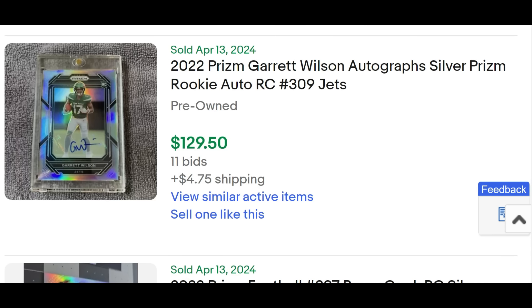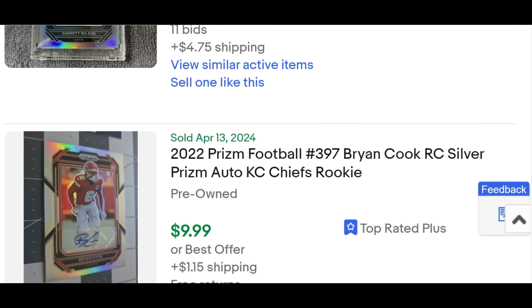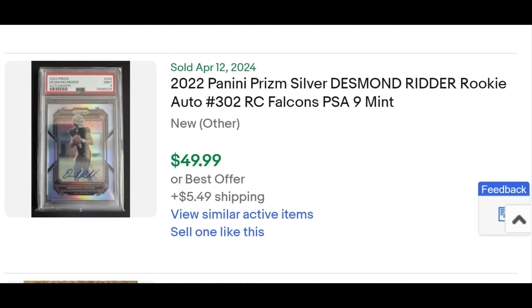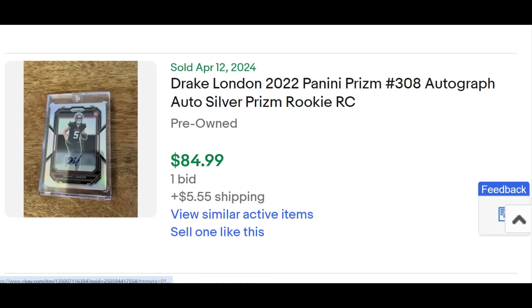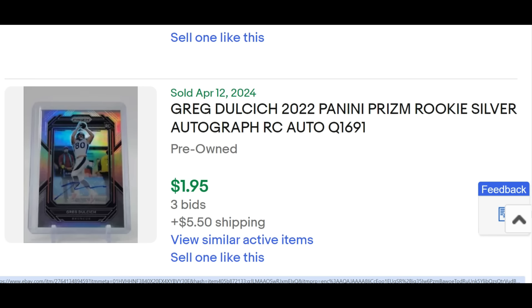Garrett Wilson was very hyped up — compare where Kenneth Walker was and where Chris Olave was, roughly half or a little less than half of the Garrett Wilson at $130. The raw Garrett Wilson Silver Prism auto looks in great condition. That's the upside you could potentially realize for these Silver Prism rookie autos. The Drake London right now is $84.99 — absolutely fantastic knowing the bottom just a few months ago was 15 to 20 bucks.